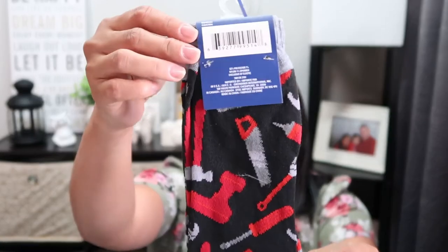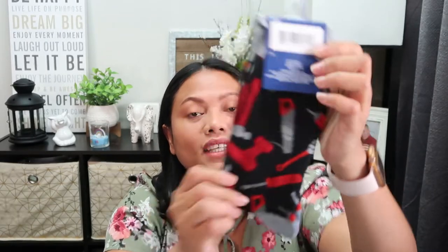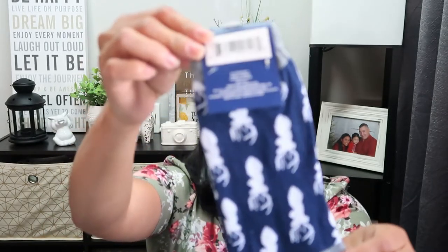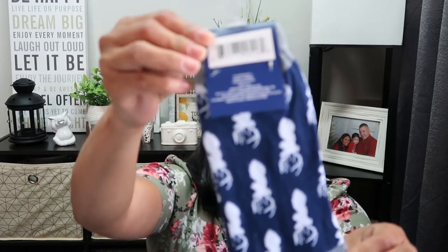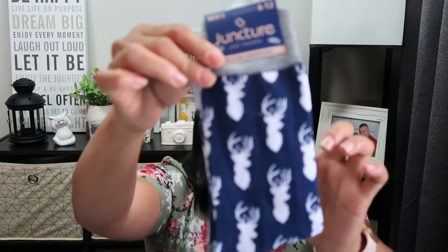I also picked up these men's socks from Junctures - these are the first ones. I really liked them because they have a tools theme, which makes them great for a gift basket for Father's Day. The second one has a deer design, kind of like a deer by young design.